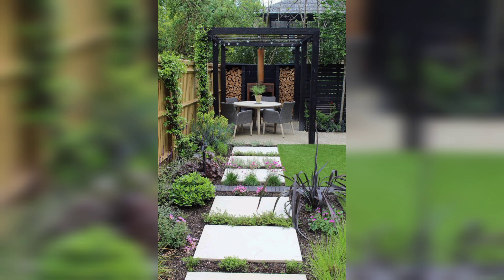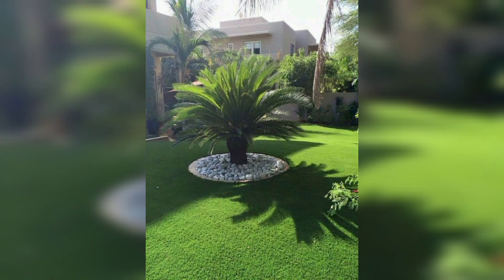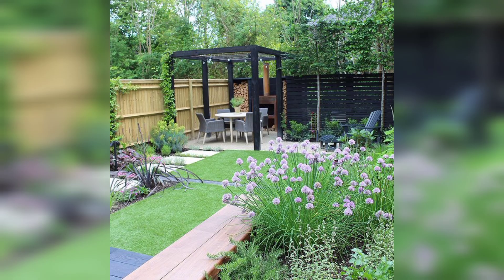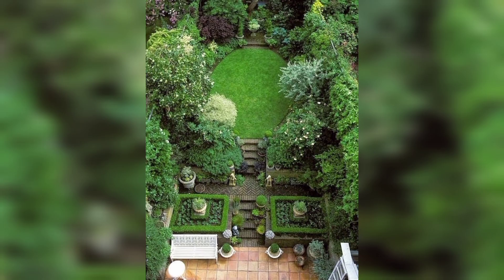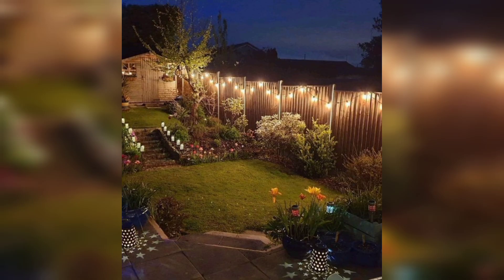Whether you have a small patio or a large backyard, we have got some great ideas for you. If you have a small outdoor space or a balcony, container gardens are a great way to add some greenery and color to your area. You can plant a variety of plants in different sized containers, such as herbs, flowers, and even small trees, to create a beautiful and functional garden.